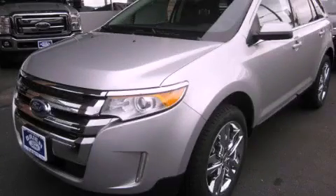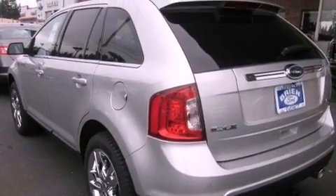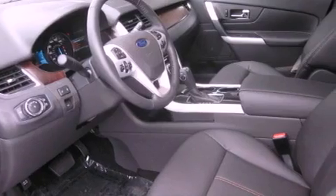This is a brand new 2011 Ford Edge, functional utility for a modern lifestyle. It has a 3.5-liter six-cylinder engine, an automatic transmission, and four-wheel drive.